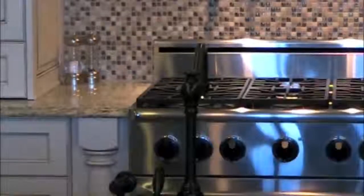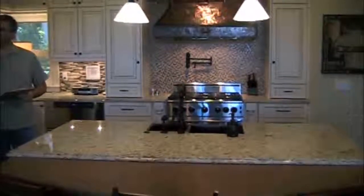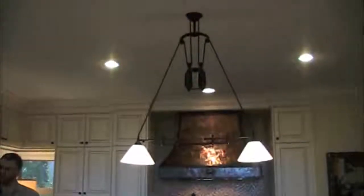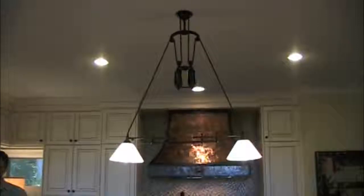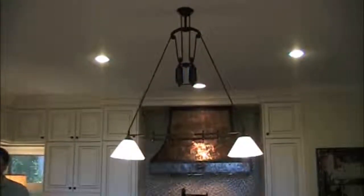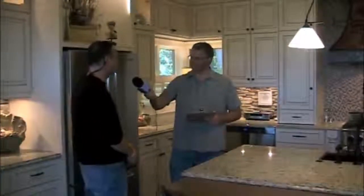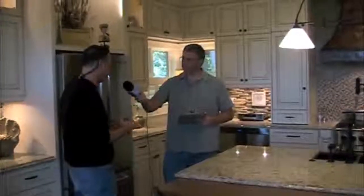We were also responsible for the lighting — some of it was picked out from Rick's Lighting over in West Ashley. The plumbing was done by Jamie Cody from Acme Plumbing. We used a lot of local people, local subs, and local stores to put it all together, and Sanctum was kind of the hub.